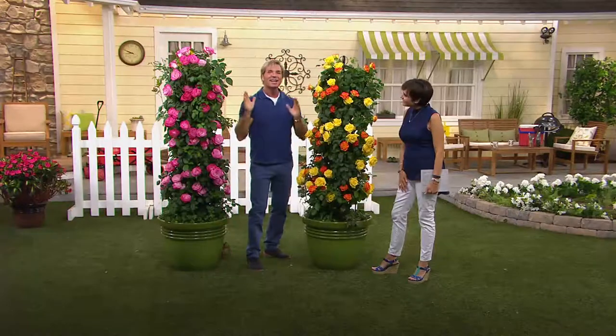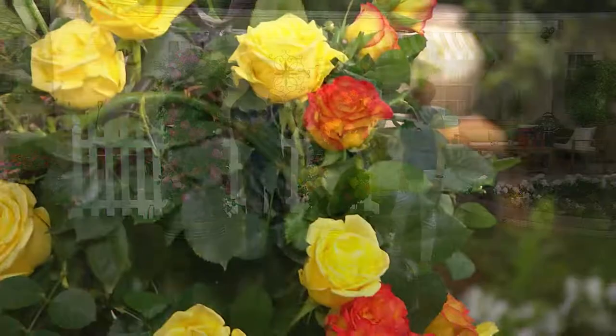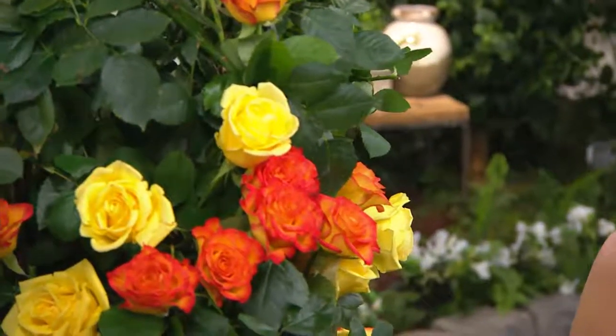My grandmother planted hers on posts that were out in the middle of the yard. Most people think they've got to do it on an arbor or a trellis. She did posts in the middle of the yard, and it was just a column of color — people are looking and thinking, what is that? I love fooling people with my designs. It interjects a personality in your garden, and this pair will do it.